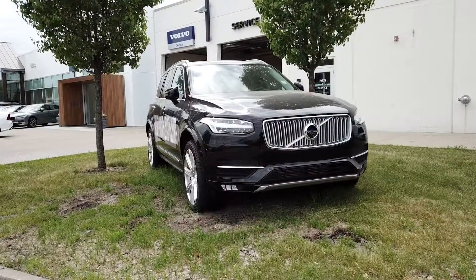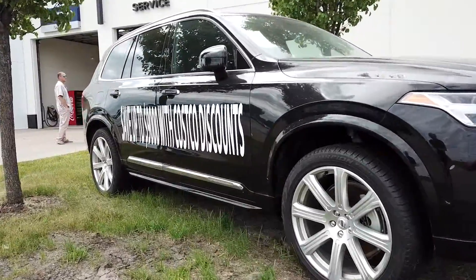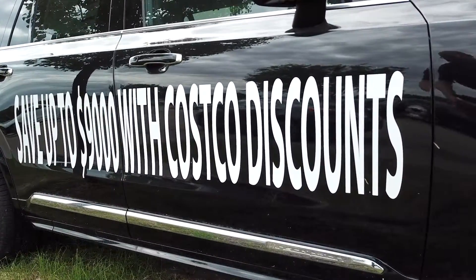The first is the Costco member pricing that we have going through the end of this month. It provides an awesome opportunity for you to stop in and have a worry-free purchase opportunity because of your Costco membership.